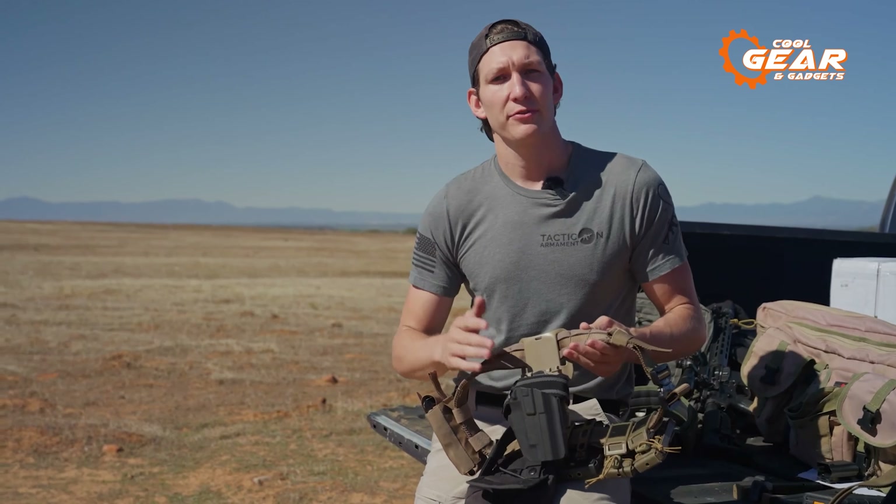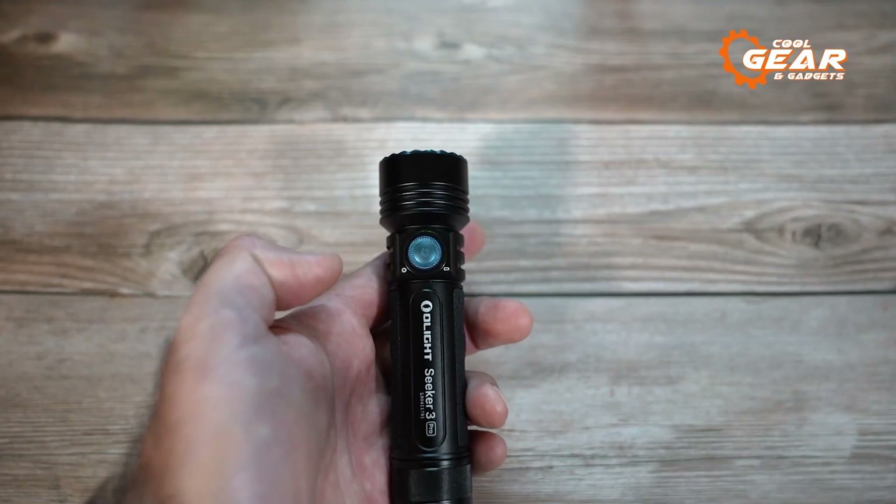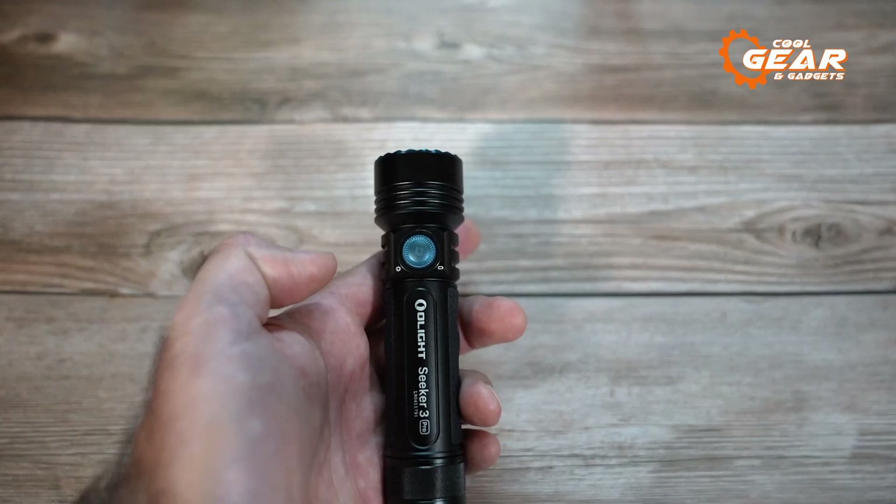The Olight Seeker 3 Pro is a high-performance flashlight that offers a maximum output of 4,200 lumens, making it 31% brighter than the Seeker 2 Pro. Quick access to various output settings is made possible by the highly integrated rotary knob switch, and the dashboard's clear indicators show the battery and brightness levels. The flashlight has thermal and proximity sensors to guard against overheating and blockage. A specialized battery provides a maximum runtime of 15 days, and the MCC-3 magnetic charging cable offers up to 2A of charging power.